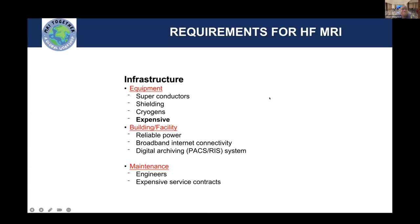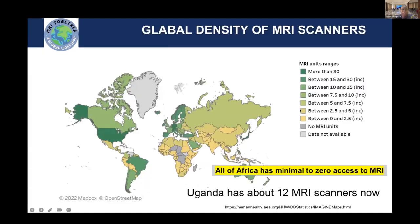The maintenance of these systems is quite high. We don't have technical personnel that reside in areas such as mine. So if you have a challenge with your MR device, somebody has to fly in from somewhere to help you fix the system. As a result, as the first speaker was showing a few minutes back, there are not many of these devices around the continent of Africa. Some countries don't have units at all.